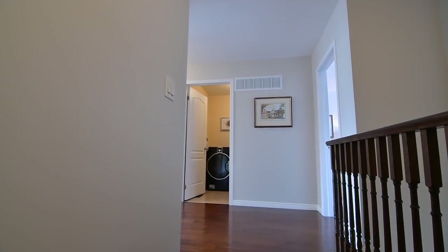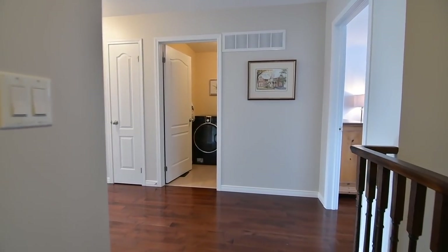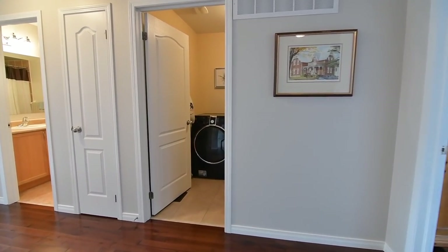The master bedroom has hardwood flooring, while two additional bedrooms feature cozy carpeting. A convenient laundry room with ceramic flooring, front load washer and dryer, as well as a modern laundry tub is also found on this level.